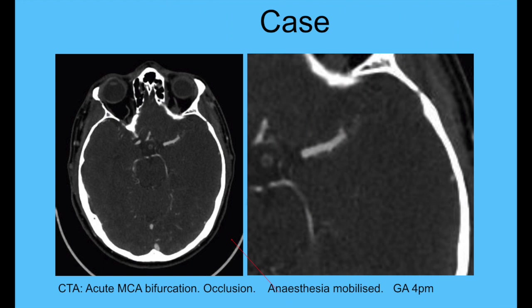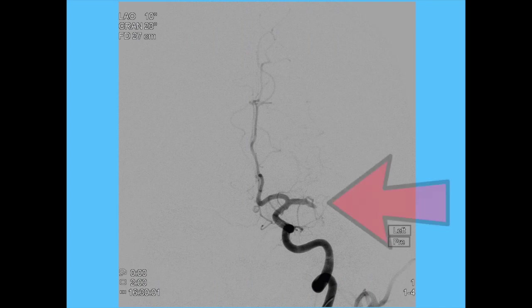The last case is again an MCA occlusion — a left MCA occlusion on CTA. This involves the dominant hemisphere, which is challenging because patients tend to be very restless, making a safe and effective procedure difficult. We prefer conscious sedation where possible, but when we can't manage it, we proceed to general anesthesia. Here the patient was very restless and GA was given around 4 pm. CTA confirmed the occlusion with very poor collateral flow in the left MCA territory.